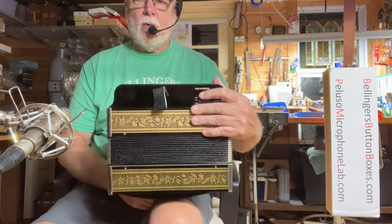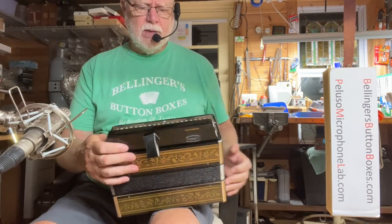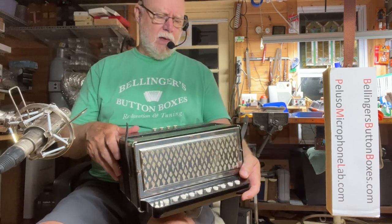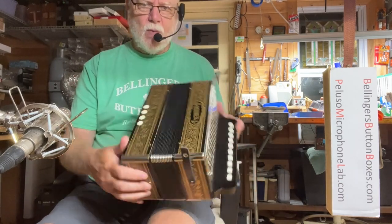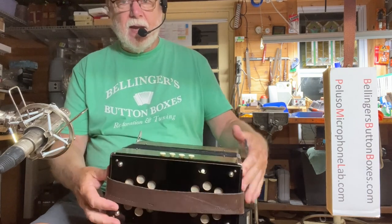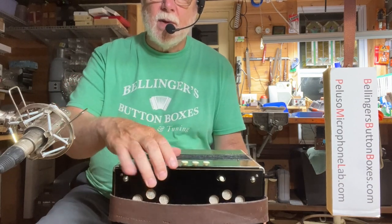Older Hohner, one row in the Key of C. This does have the modern plastic keyboard. Virtually no wear on it, and I have added new felts underneath the bass, chord, and treble buttons.